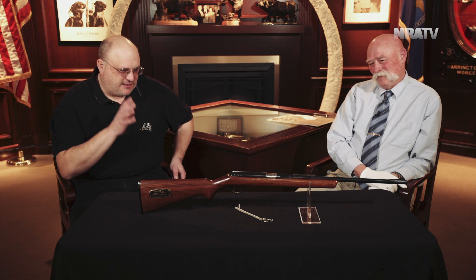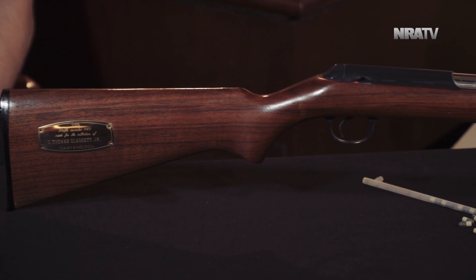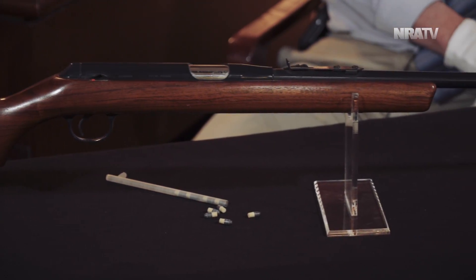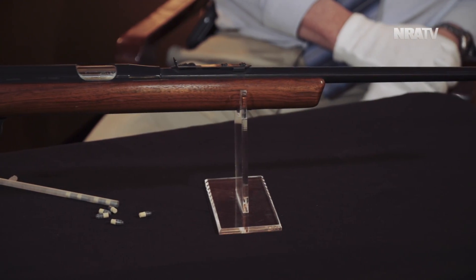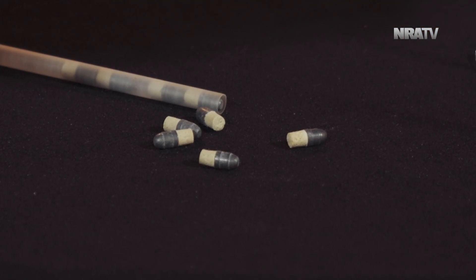Tell us what this firearm is here we're looking at on Curator's Corner. Well, this is the Daisy Hedden VL rifle. What's special about it? It shoots a caseless 22 bullet — there's no brass case holding the powder or the primer.